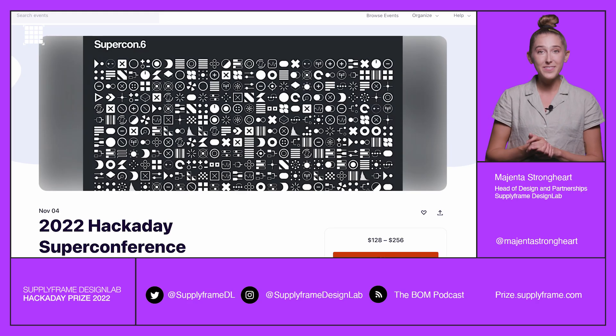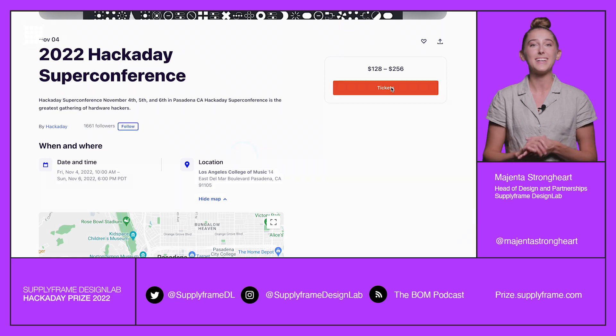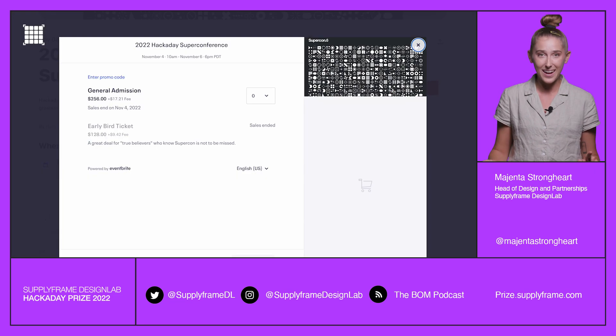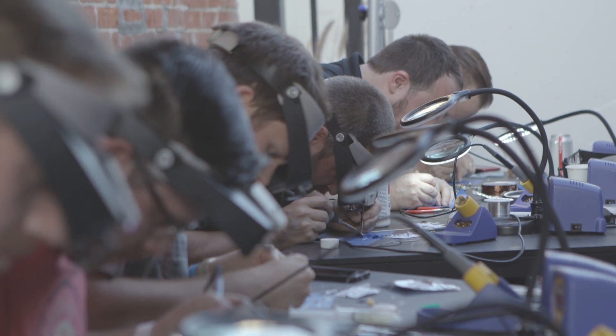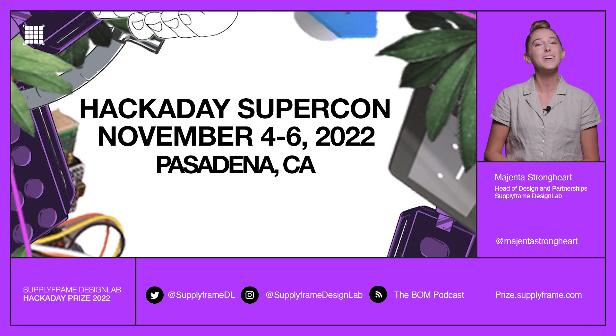That's a wrap for this video update. If you haven't secured your ticket to this year's in-person Hackaday Super Conference in Pasadena, California, then now is the time. Badges, hacking, workshops, and best of all, the Hackaday Prize awards ceremony. Trust me, you won't want to miss it. So buy your ticket today, and we'll see you November 4th through 6th in sunny California.